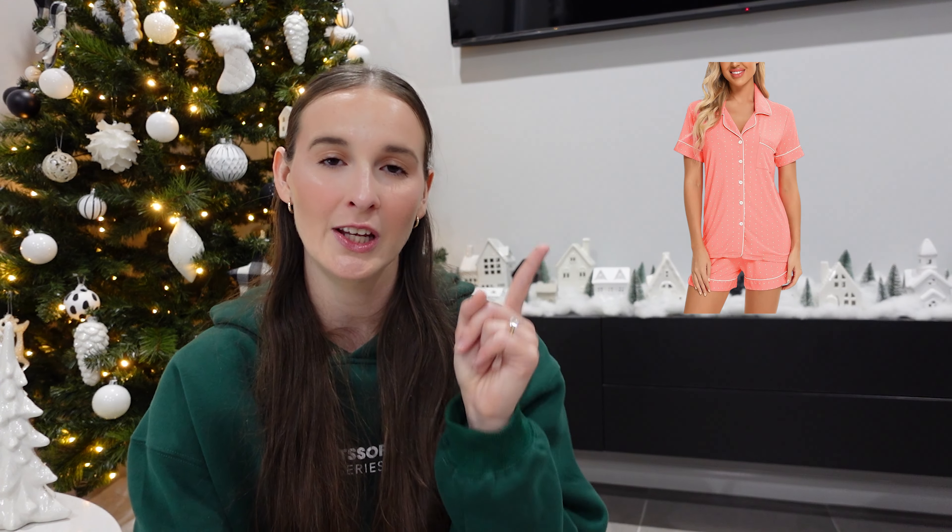Number five is a cute PJ set — there are really cute ones on Amazon, Skims, Peter Alexander if you're in Australia, and Victoria's Secret have the cutest PJs this year. Number six is Skims loungewear, specifically the soft lounge range — I own these in a couple of different colors and they are so comfortable and true to size. Number eight is a nice hoodie — my go-to is White Fox Boutique because they have so many options and are fleece-lined, so super warm. Number nine is a puffy tote bag from Amazon — it fits quite a lot and is great for work.